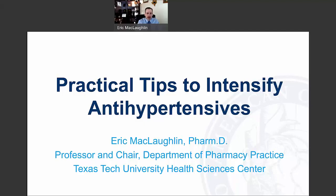Hi, my name is Eric McLaughlin, and I'm Professor and Department Chair at the Texas Tech University Health Sciences Center in Amarillo, and I will be talking about practical tips to intensify antihypertensive therapy.